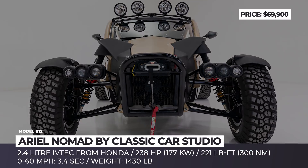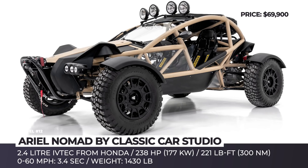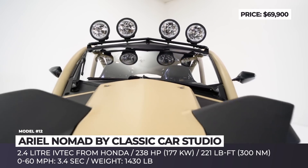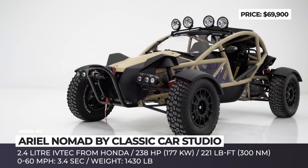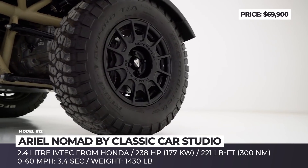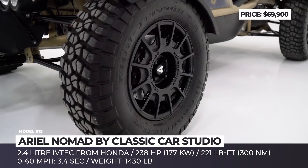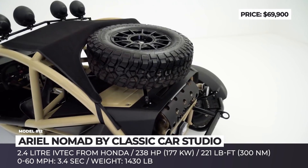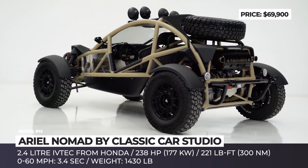Ariel Nomad by Classic Car Studio. The Ariel Atom is the fan-favorite lightweight race car that can steal any driver's heart with its breathtaking acceleration and bruising open-cabin action. Today, let's take a look at the off-road version of the Atom, labeled the Nomad, and specifically the one modified by Classic Car Studio. Its power comes from the usual 4-cylinder 2.4-liter Honda i-VTEC, transferring 238 hp and 221 lb-ft of torque to the wheels.